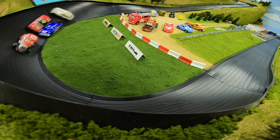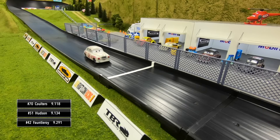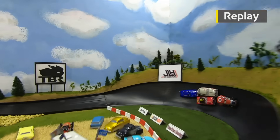They are off for race three. Good battle for the lead going into one — Coulters leads out of two. Fontleroy's around, Hudson is making a charge to the front. Race to the line for the win — it's going to be Coulters over Hudson by just over one one-hundredth of a second. Fontleroy third and Lug Wrench in fourth.